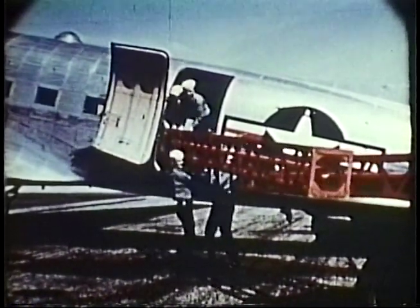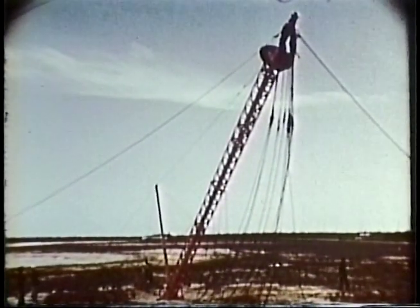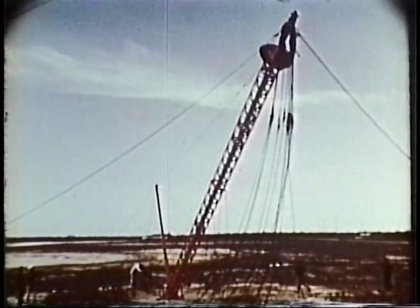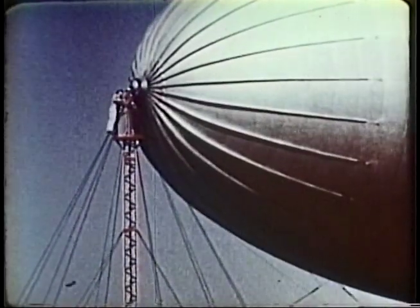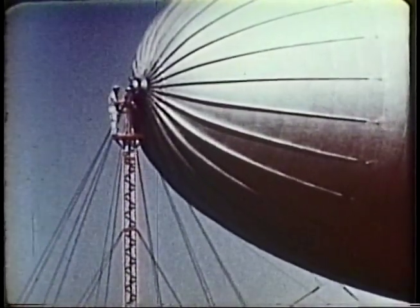In order to operate under forward-based conditions, the expeditionary mast has been designed to be carried in a single flight and erected by four men in about four hours. By erecting this type of mast at selected airfields, it is possible to operate in high winds safely and efficiently. The expeditionary mast is designed to hold an airship in winds up to 99 knots.